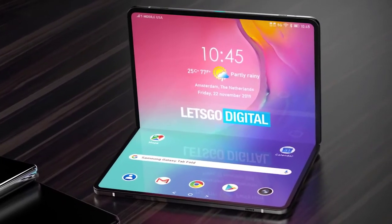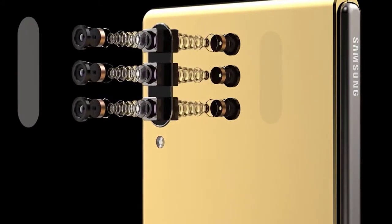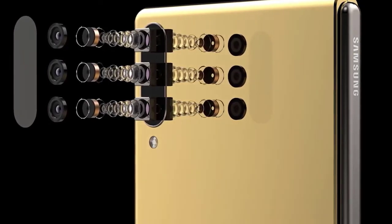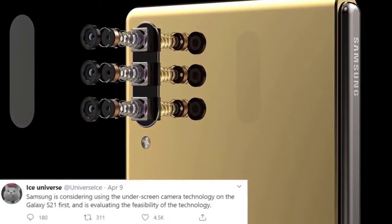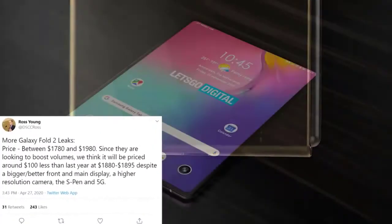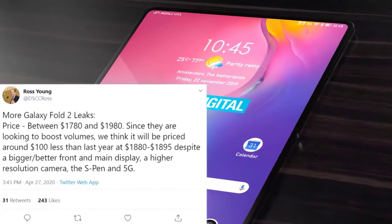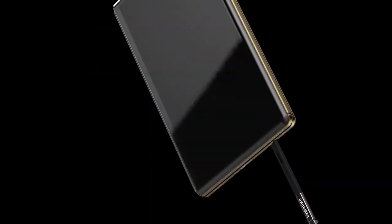One of the largest rumors currently floating around is that the Galaxy Fold 2 could be the first device from Samsung with an in-display selfie camera. This would make sense given that it's a luxury device with a very high price tag. However, it appears it's just not going to happen yet. Credible leaker Ice Universe has advised on Twitter that Samsung is considering this technology for debut in the S21, and is currently evaluating its feasibility. There is no way it can be ready in time for the Galaxy Fold 2.